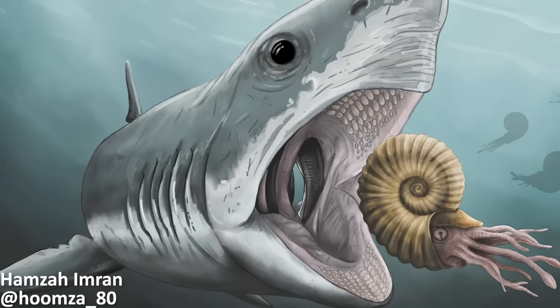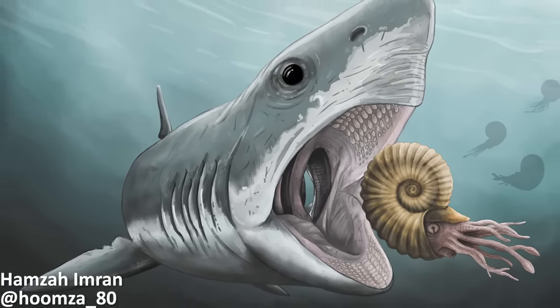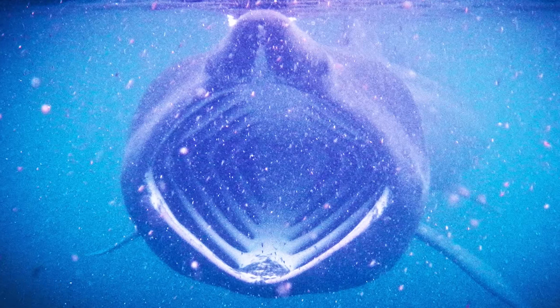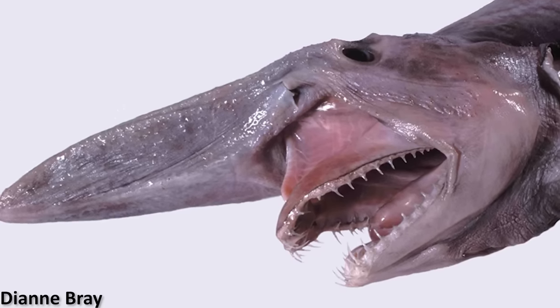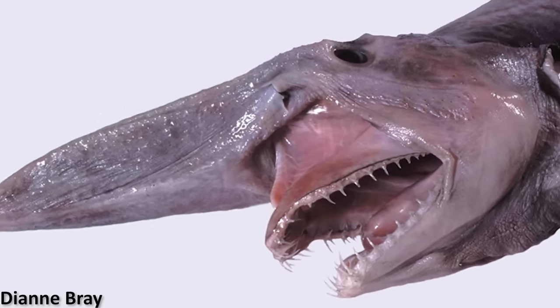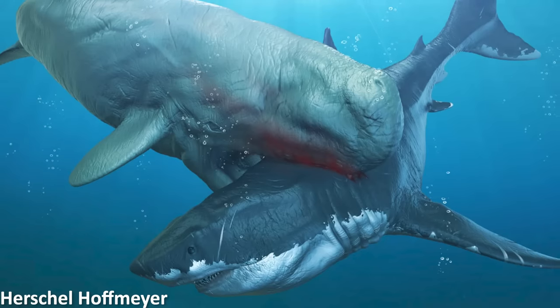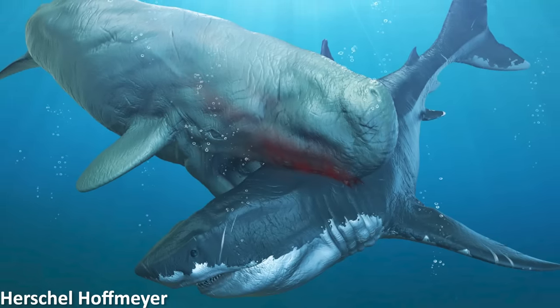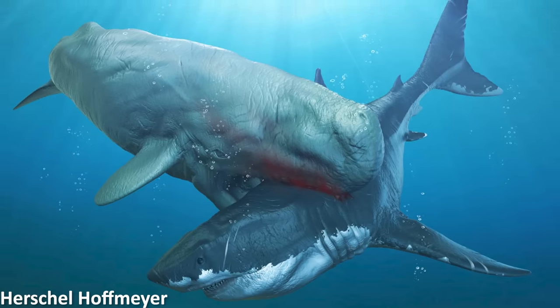Anyway, I really hope you enjoyed learning about Tychodus, the giant crusher of the Cretaceous. I hope you're enjoying Shark Week 2023 so far too. We've got some fantastic videos still to come, including an episode dedicated to the goblin shark, a bonehead shark special, our fossil hunting trip to find shark teeth of our own, and of course the Megalodon video to finish the week, looking at Megalodon's competition with the fearsome sperm whale, Leviathan.